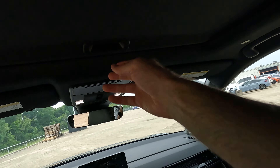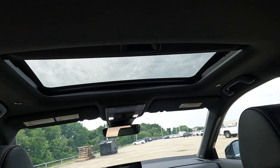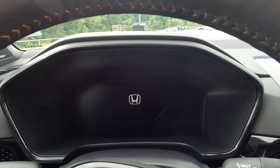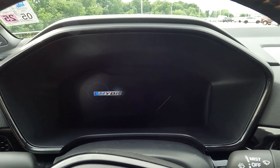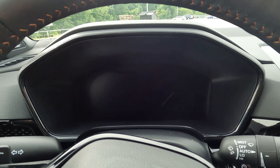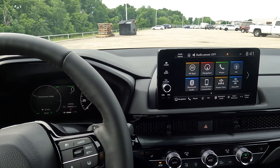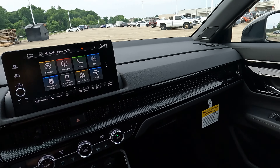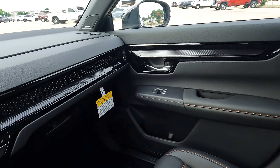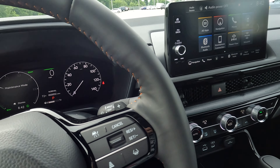We also have a sunroof here — not panoramic, but it does tilt and slide open, with a shade included. I'll let you see the animated graphics as they come up to show a bit of what's in the interior. And the sticker price: $42,150.